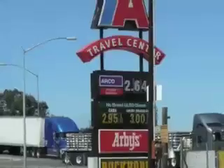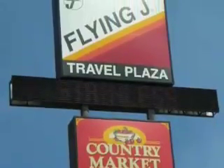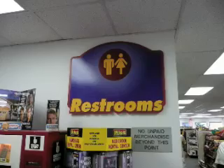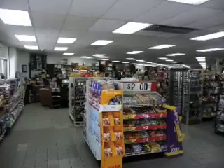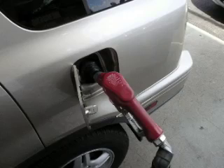We RVers appreciate the many truck stops around the country. We especially like the chain travel centers like TA, Flying J, and Pilot. We know we'll find restrooms, snacks, but most importantly we know that we're going to find fuel, and that's what keeps us on the road.